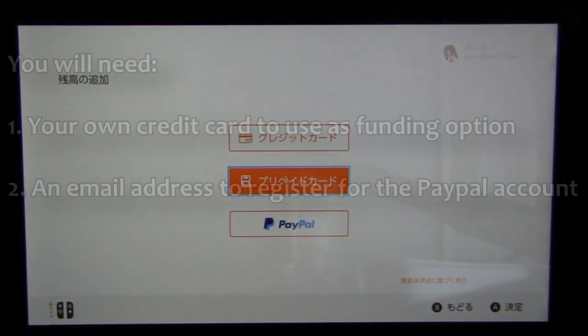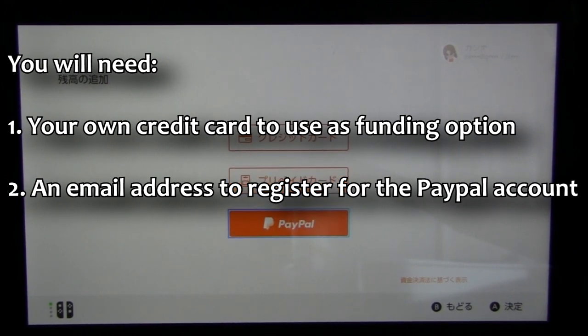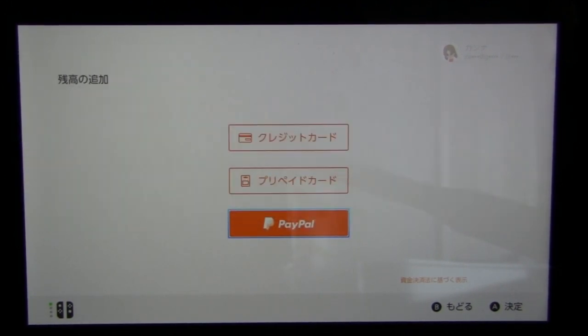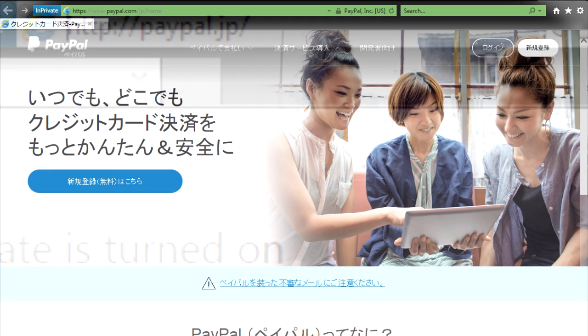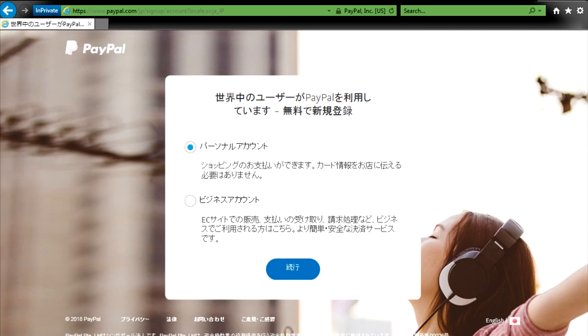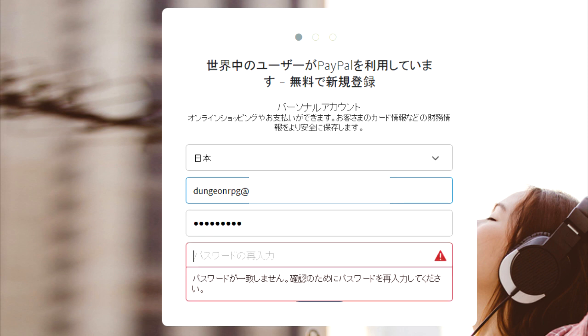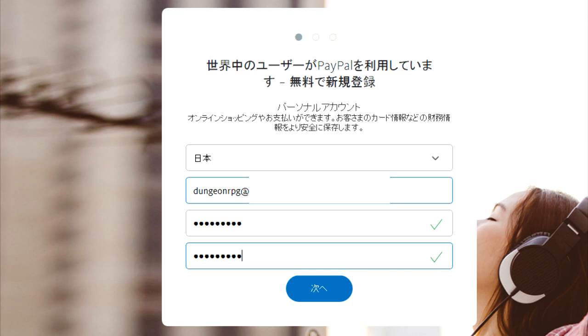Before you start, you're going to need your own credit card from your own country that you plan on using for your PayPal, and a spare email address that you wish to use to register your new PayPal account. Go into your browser and type in paypal.jp to go to the Japanese PayPal website, then click on the top right corner to register for a new account. Choose the first option, which is the personal account. You can leave the country as Japan, then enter the email address you'd like to use. For the password, you're going to need at least 8 characters with upper and lower case as well as one symbol.